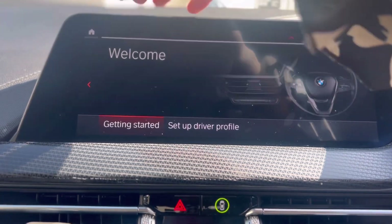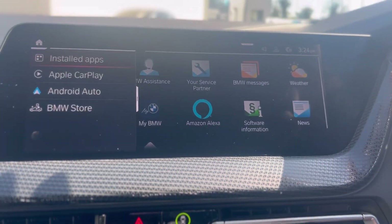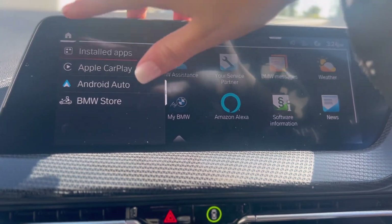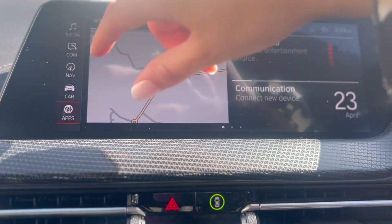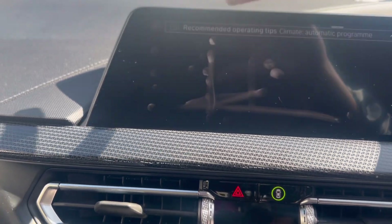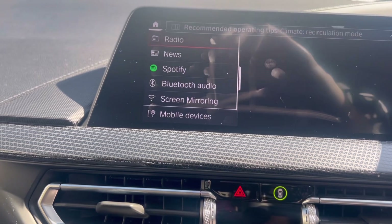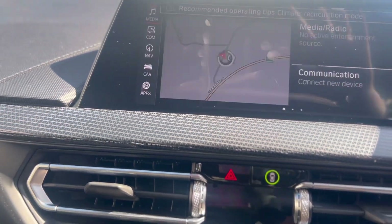You have a touchscreen up here which comes with Apple CarPlay, Android Auto, and many more installed apps. You also have built-in navigation, Bluetooth and wireless connection to your phone, and of course your media sources — Spotify will link over with Apple CarPlay and so on.